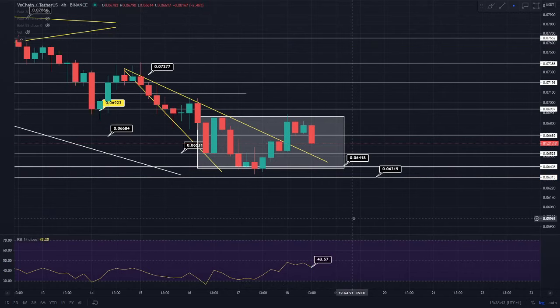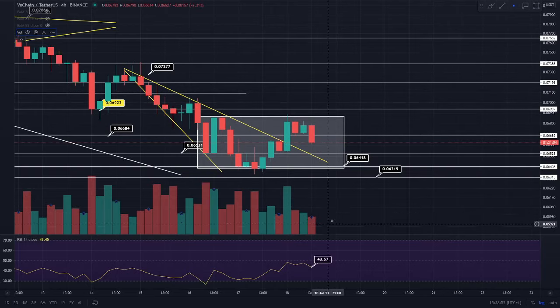The RSI is around the 43.5 region, which means we could see a further correction towards that overextended level of 30, or if we saw a kick in volume, we'd actually be able to see the price action move up, hopefully see that back-test of this support, and then see that bullish continuation pattern occur.